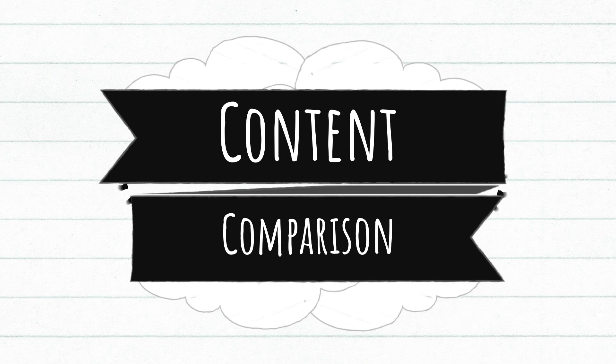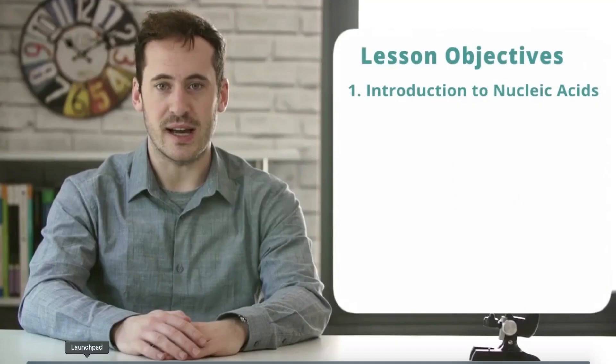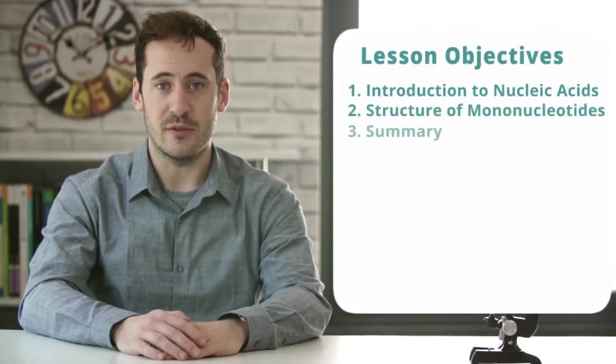Starting with content: from my time trying both of these resources, I found that SnapRevise content is very detailed. They go into detail on every topic and teach it very well. The videos are recorded in very good quality — you can tell they've put a lot of effort into production, and the production quality is amazing.